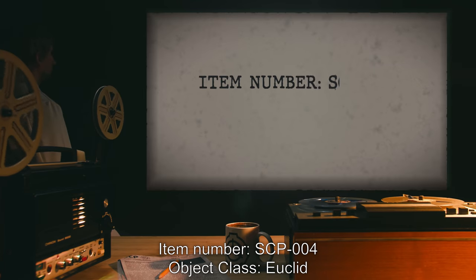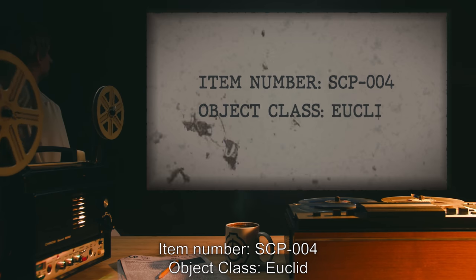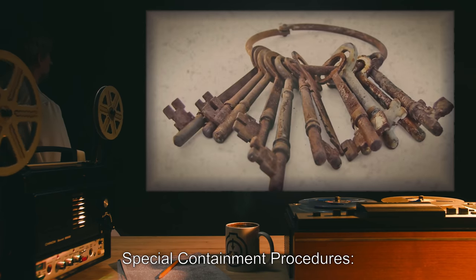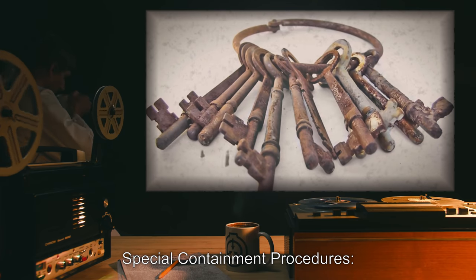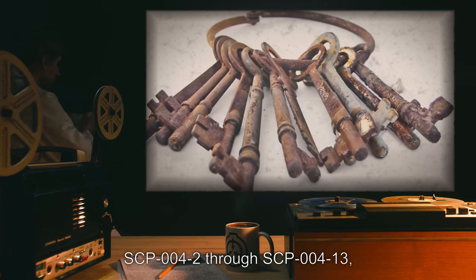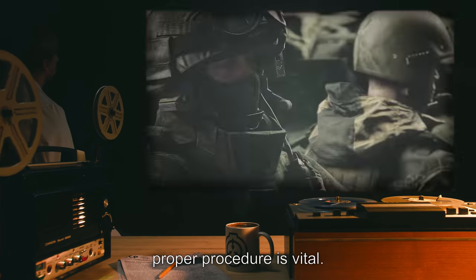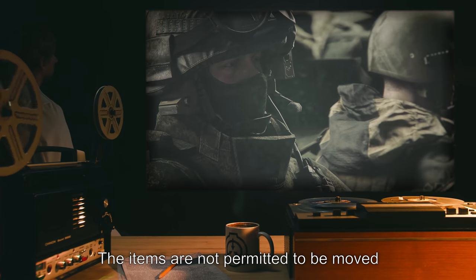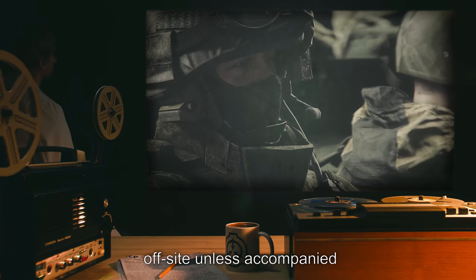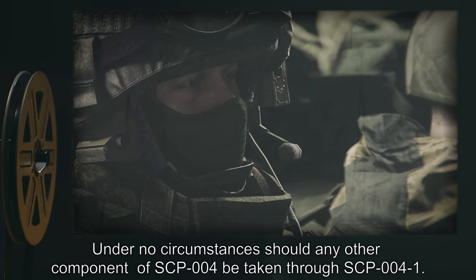Item number SCP-004. Object class: Euclid. Special containment procedures: when handling items SCP-004-2 through SCP-004-13, proper procedure is vital. The items are not permitted to be moved off-site unless accompanied by two level 4 security personnel.